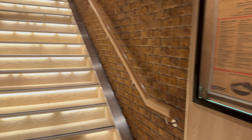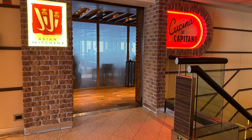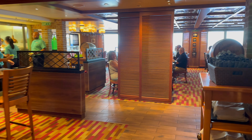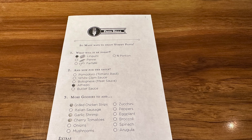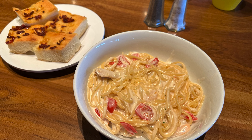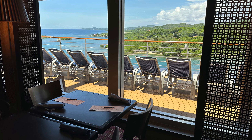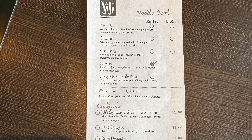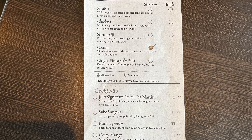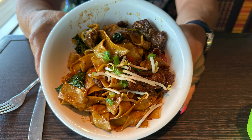From the Lido Marketplace, you can access two additional dining choices: Cucina Del Capitano and Gigi. These options are complimentary during lunchtime. Cucina Del Capitano offers a delightful pasta sit-down experience where you select your preferred pasta and toppings and they freshly prepare it for you. Gigi, on the other hand, provides a fantastic Asian sit-down meal that we enjoyed so much we returned multiple times. Just a heads up — the dishes at Gigi can be a little spicy, so if you have a sensitive palate, be prepared for some heat, but it's definitely worth the adventure.